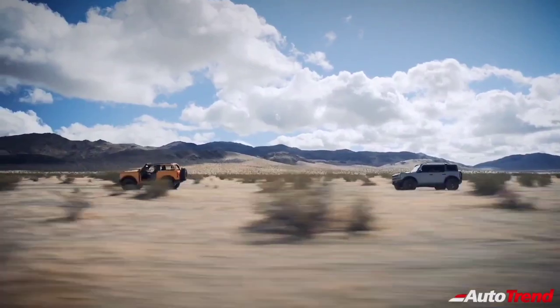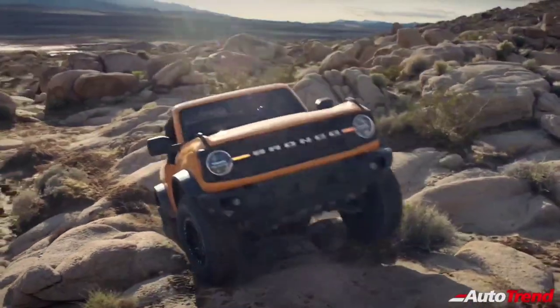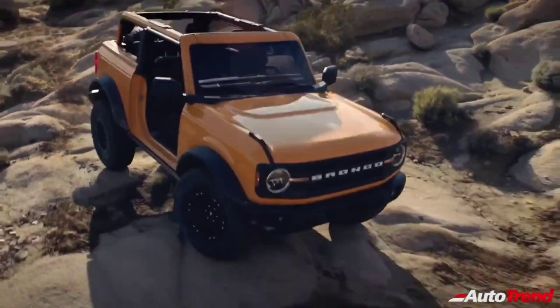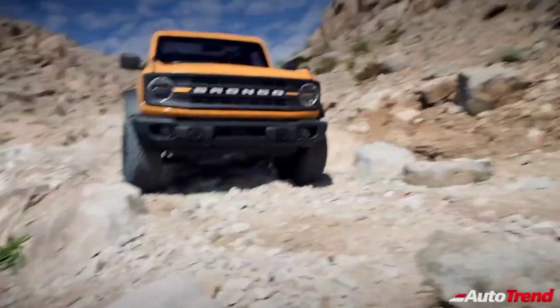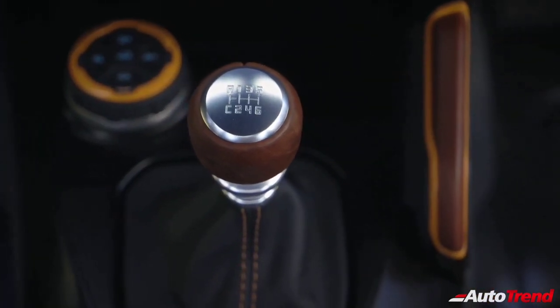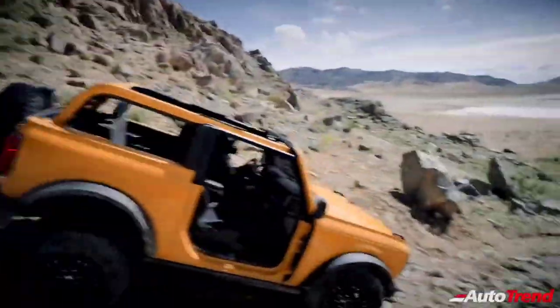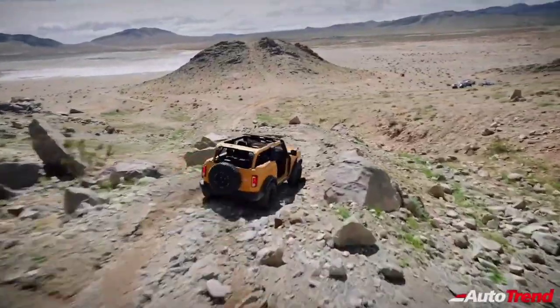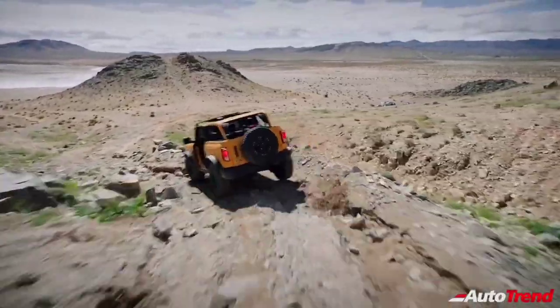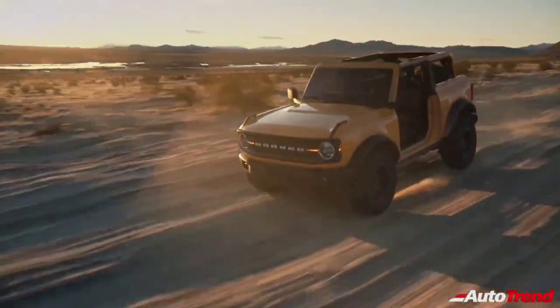In terms of engines, the Ford Bronco two-door and four-door models come standard with a 2.3-liter EcoBoost engine which produces 270 horsepower and 310 pound-feet of torque. This engine is available with a segment-first seven-speed manual transmission paired with the available advanced four-wheel drive system with automatic on-demand engagement. The other engine option is the V6 2.7-liter EcoBoost engine which produces 310 horsepower and 400 pound-feet of torque.